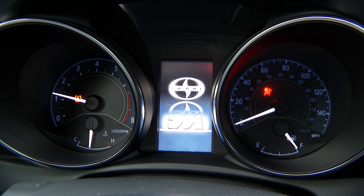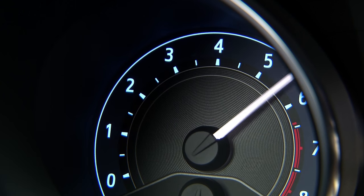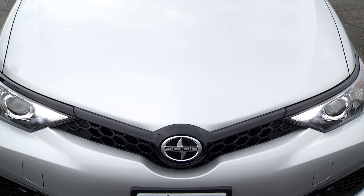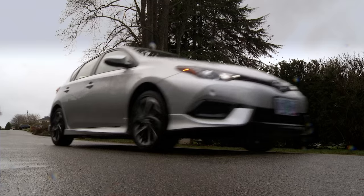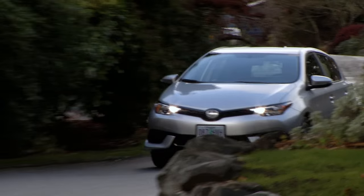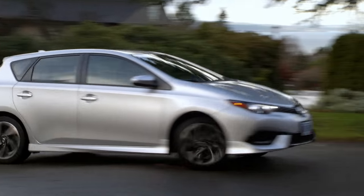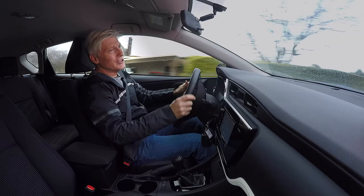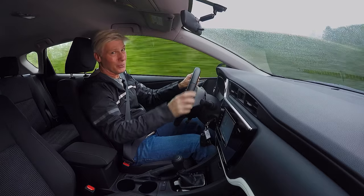The 1.8-liter four-cylinder gives drivers 137 horsepower and 126 pound-feet of torque to work with. A GTI this is not. Zero to 60 is leisurely in just under nine seconds. The iM is more engaging in the curves than most compact crossovers because of its lower stance. The body stays pretty flat in cornering, but there's not a lot of road feel — pretty numb steering.